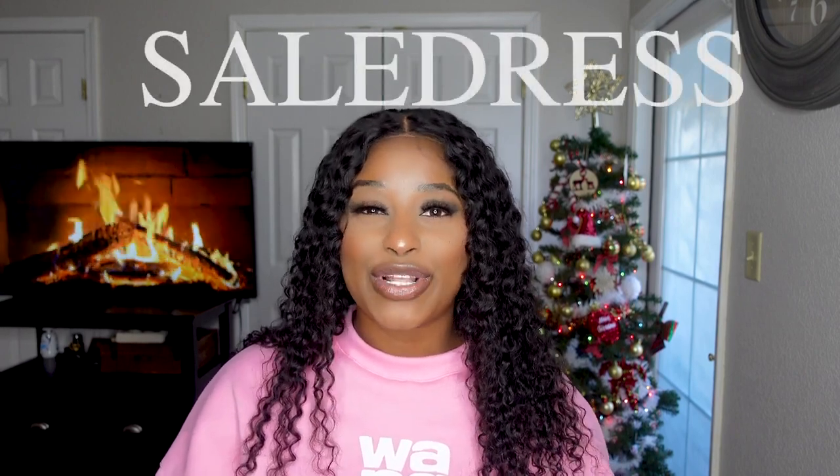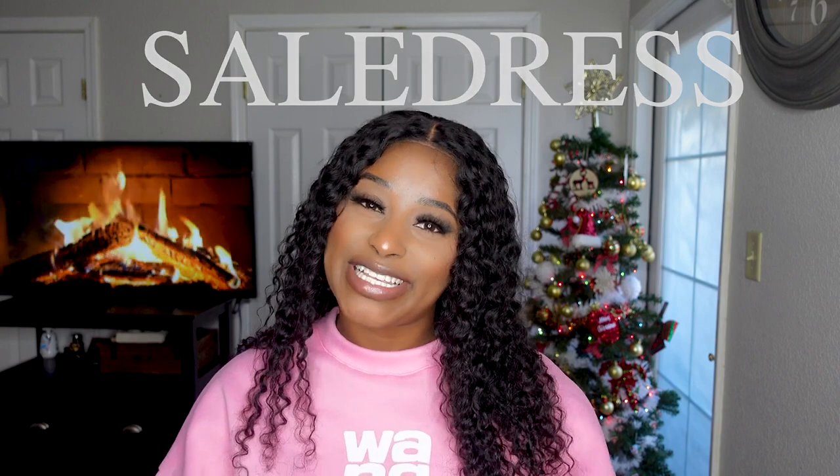I'm going to jump into the video — stay tuned and let me know which one of the pieces are your favorites. Once again, thank you to everybody over at Sail Dress for sponsoring today's video.